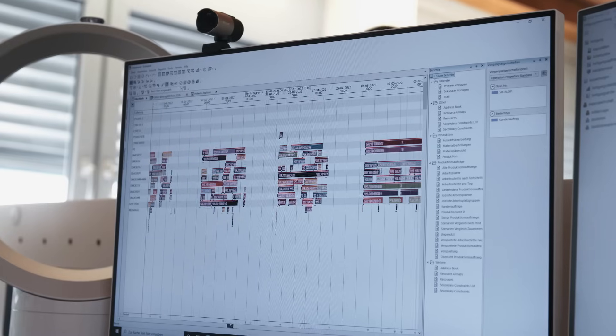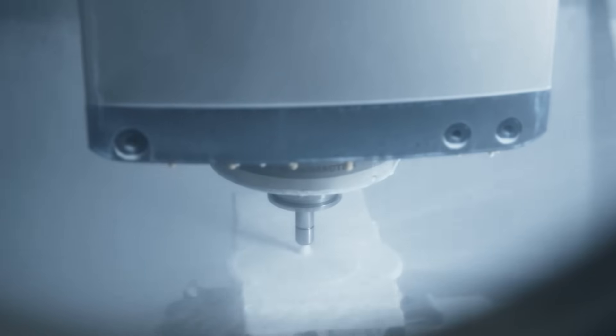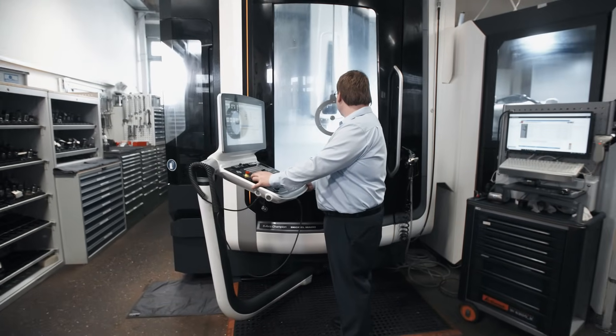Our customer and supplier relationships improved significantly. Our internal communication and collaboration have become easier as well. The introduction of Sinumerik Integrate, Teamcenter, and Siemens NX has paid off very well. Using new technologies, we optimize tool paths resulting in fewer cutting passes that reduce cycle time by up to 25%.